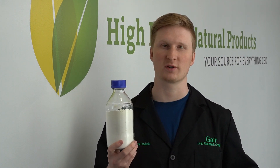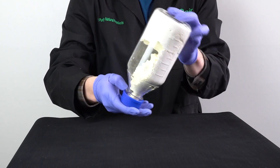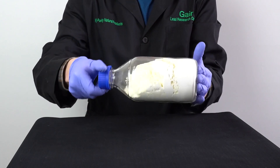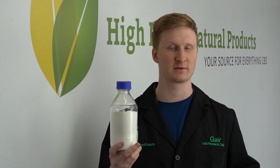Hello, I'm Gary Lucius, Chief Scientific Officer here with High Purity Natural Products and High Purity Extractions. Today I'd like to talk to you about our CBD water-soluble nanopowder, which we offer in a wide variety of concentrations and custom formulation blends from 1 to 20%. This can be made with isolate, broad spectrum, or full spectrum.